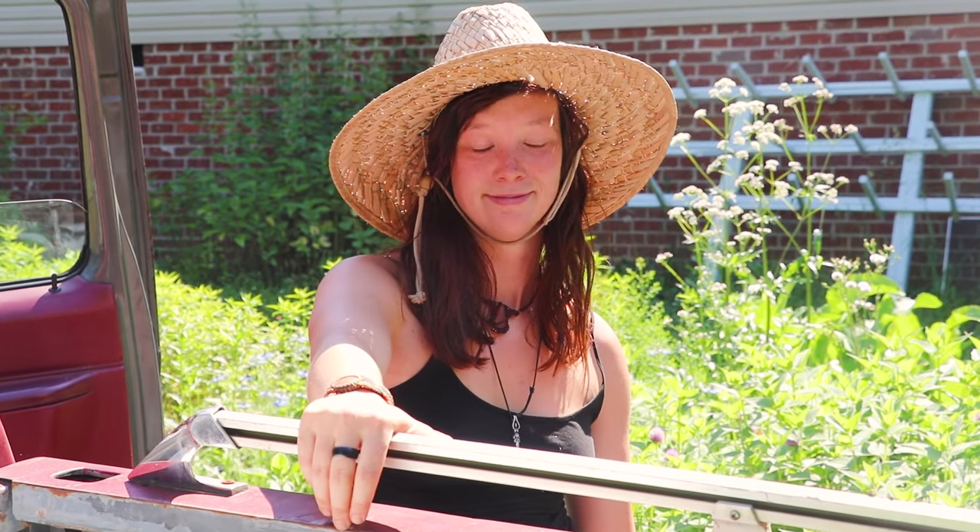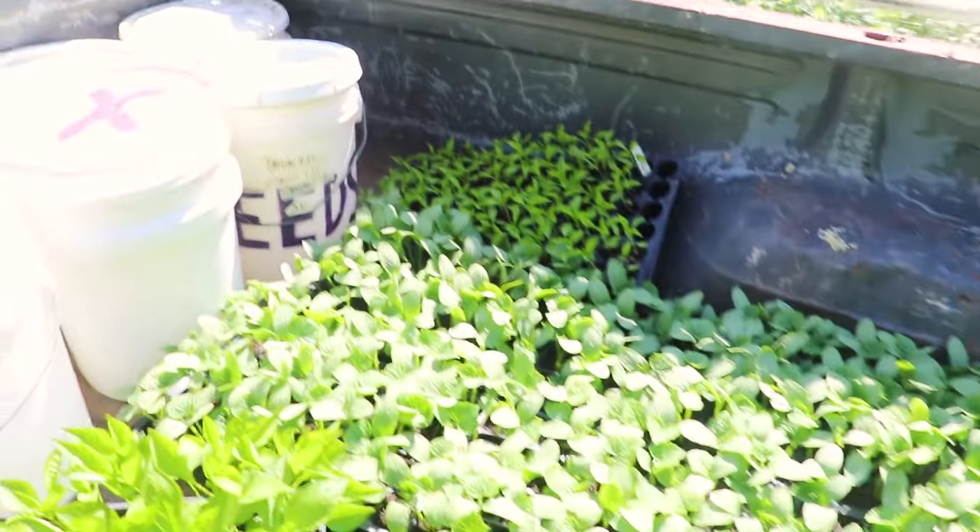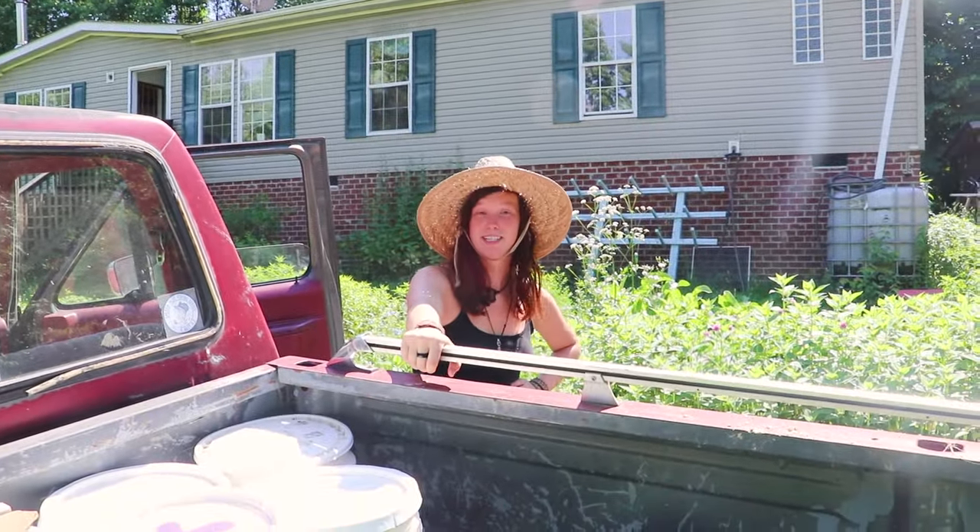So what are we doing today? Looks like we're transplanting all these buttes. So much buttes. Seeding some things.